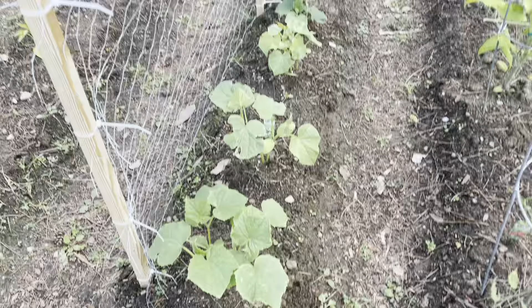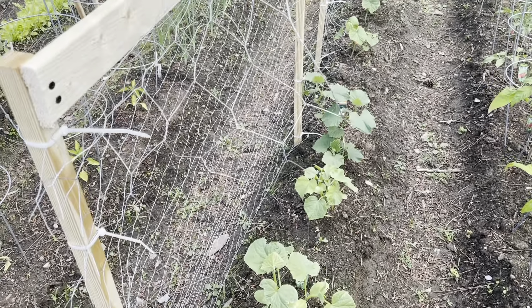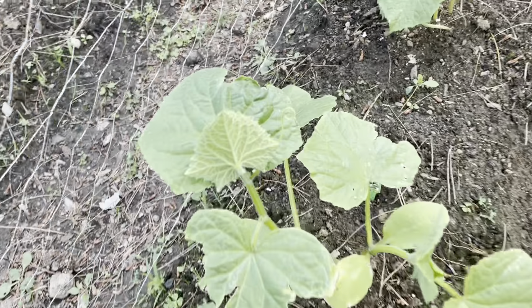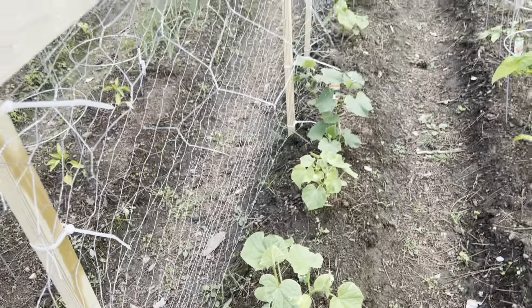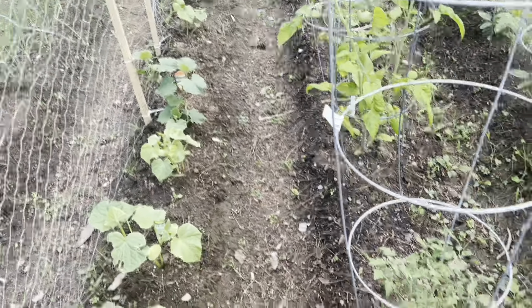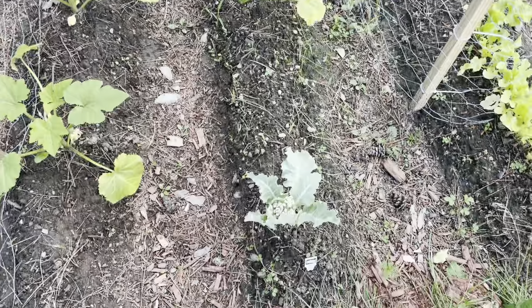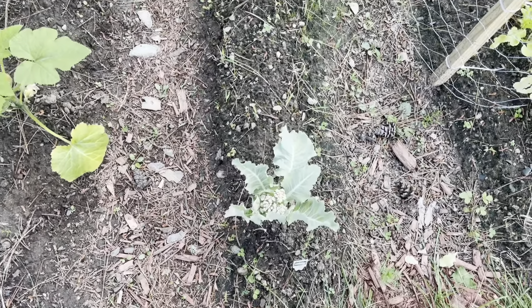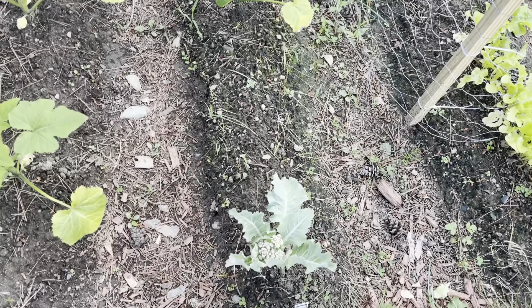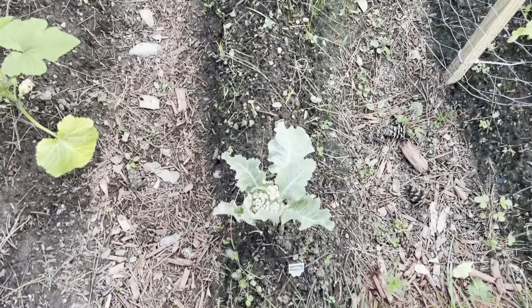The cucumbers are doing pretty well and getting some new growth. We got a little bit of vine action on this one, so I'll be steering that towards the trellis so it can vine up. Tomatoes are still looking great, and the cauliflower is hanging in there — for whatever reason it isn't going to quit. So I appreciate that little cauliflower. I won't quit on you either.